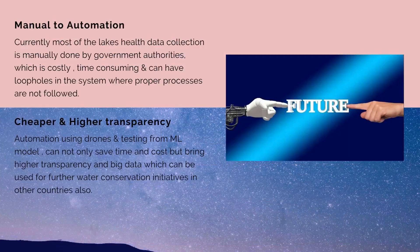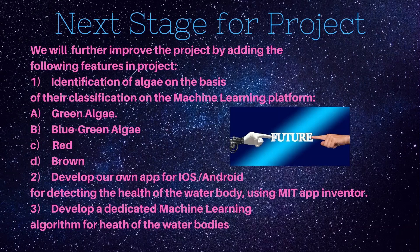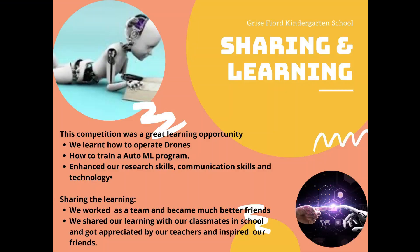The future scope of our project is very promising. Currently, most water body monitoring is a manual process which is costly and time consuming. Automation using ML and drones will not only save time, but the big data generated can be used by other countries for implementing water conservation projects.